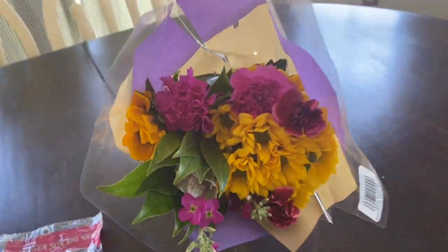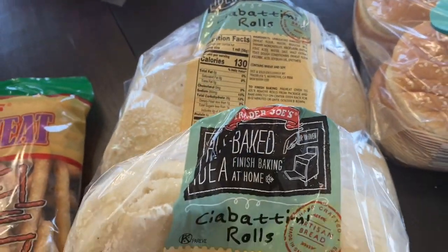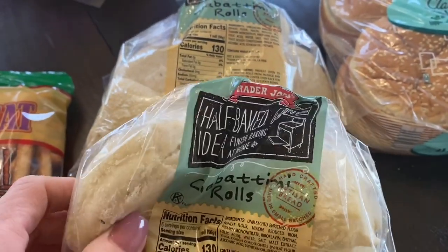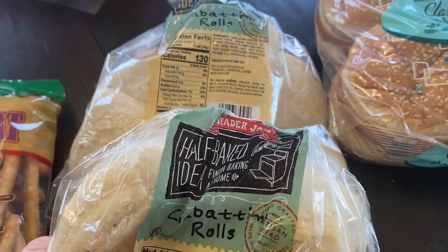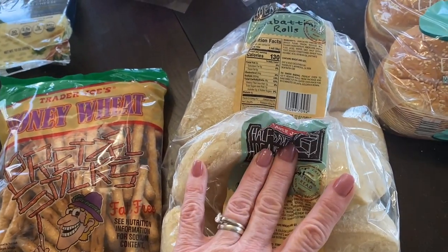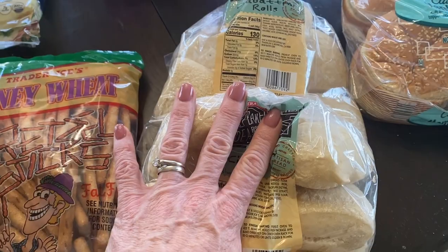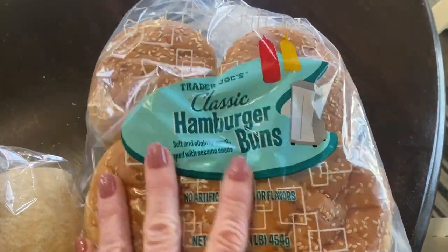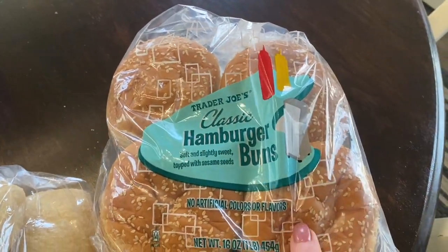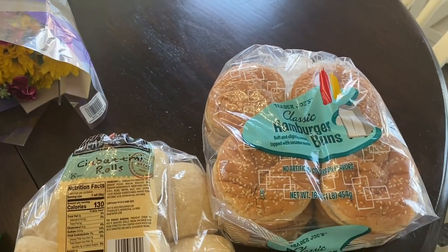You can't go to Trader Joe's without getting a beautiful bouquet of flowers. I also picked up the half-baked ciabatini rolls — they're smaller than regular rolls and about four points each, perfect for portion control. We don't use them as much in the summer, but I picked up two bags to toss in the freezer since they make a nice sandwich bun. Then I picked up some burger buns as well — there are six in the pack and we'll only use two today, so the rest go in the freezer.